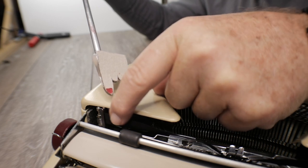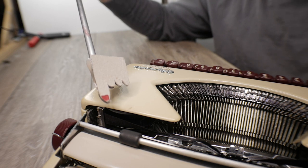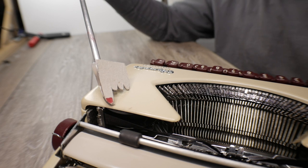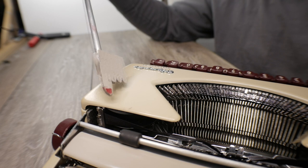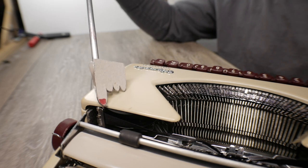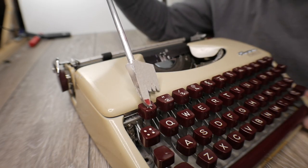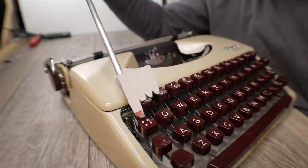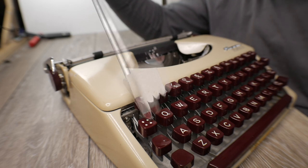Because the ribbon spools protrude past the rear of the ribbon cover, I can reach over and very easily turn them by hand if needed. It's a nice touch that I can actually see them moving without having to lift the ribbon cover off. It doesn't fully reveal the mechanics, but it gives you a little glimpse of the edge of the ribbon spool. Given the age of this machine, I also like that it has the number one key, and an equals and plus sign.